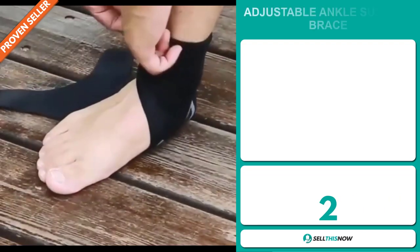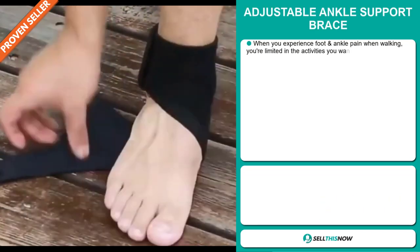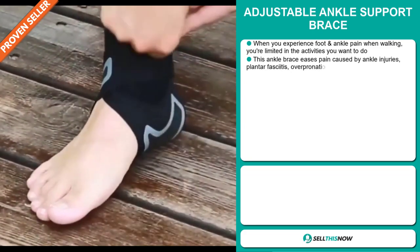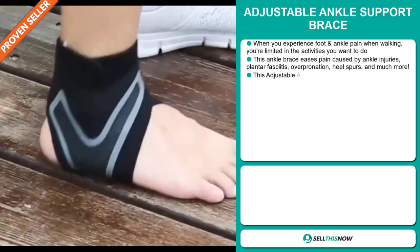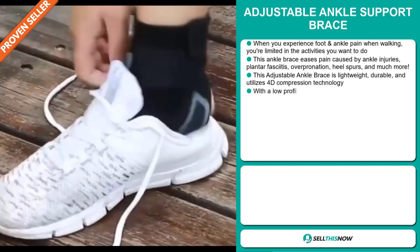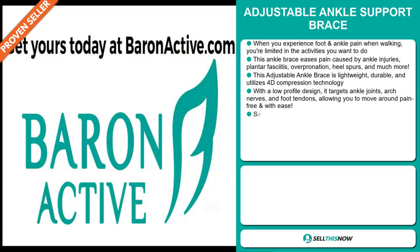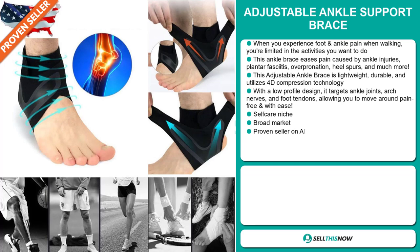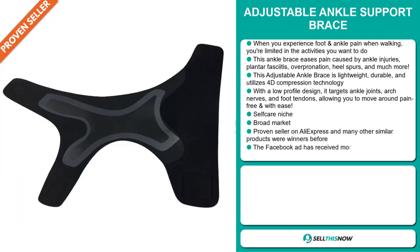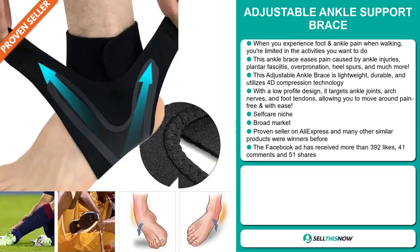Our next product is the Adjustable Ankle Support Brace. When you experience foot and ankle pain when walking, you're limited in the activities you want to do. This ankle brace eases pain caused by ankle injuries, plantar fasciitis, overpronation, heel spurs, and much more. This adjustable ankle brace is lightweight, durable, and utilizes 4D compression technology. With a low-profile design, it targets ankle joints, arch nerves, and foot tendons, allowing you to move around pain-free and with ease. It falls under the self-care niche market.